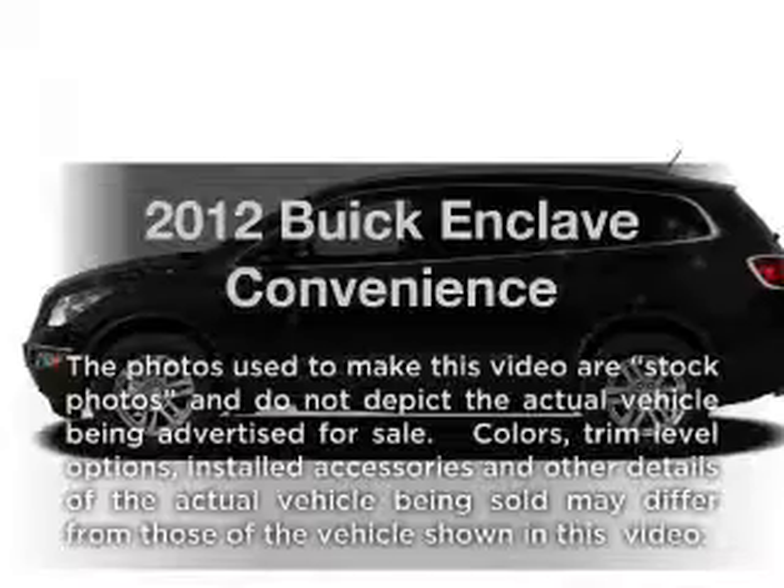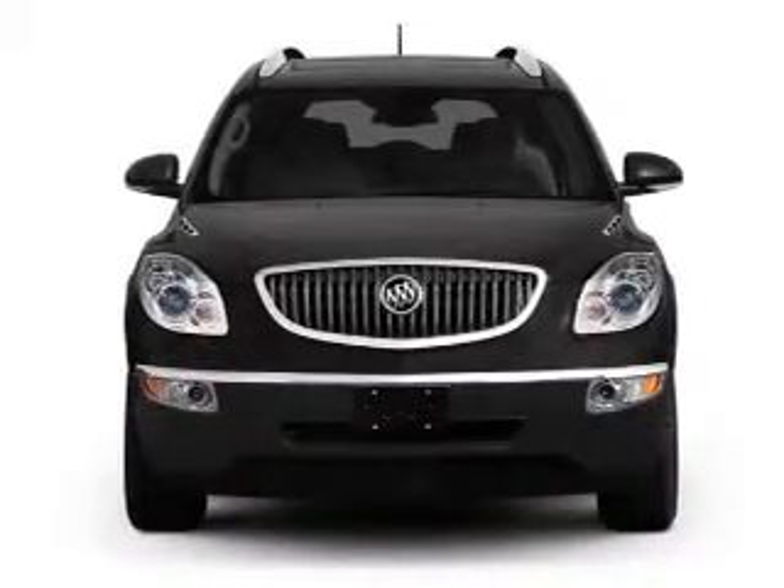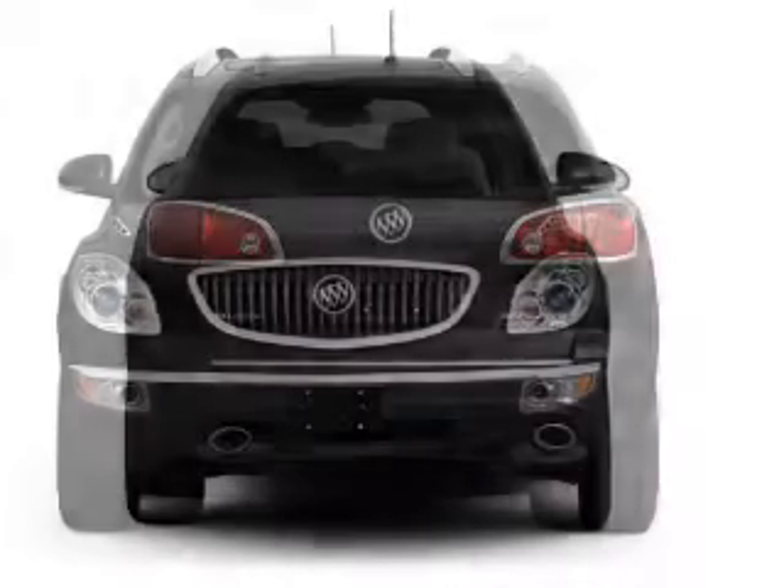Get noticed in this 2012 Buick Enclave. This is the set of wheels you've been looking for, with a reliable six-cylinder engine driven by a six-speed automatic transmission.